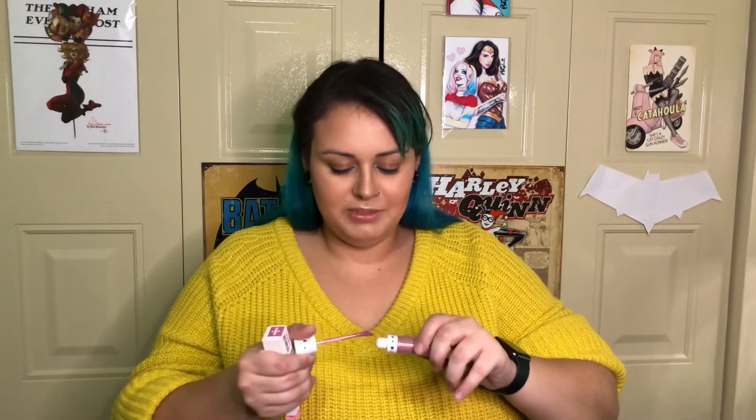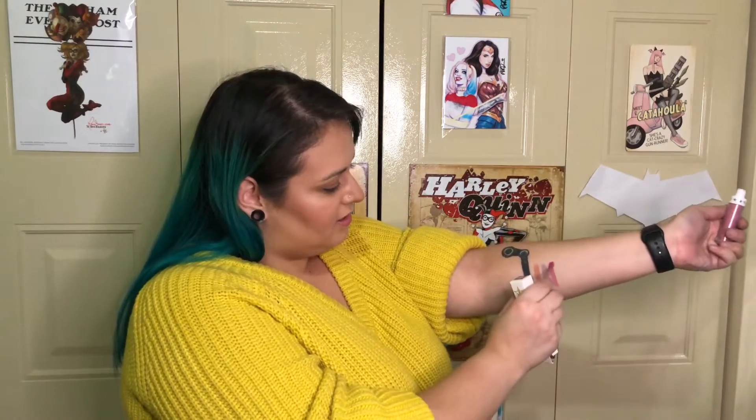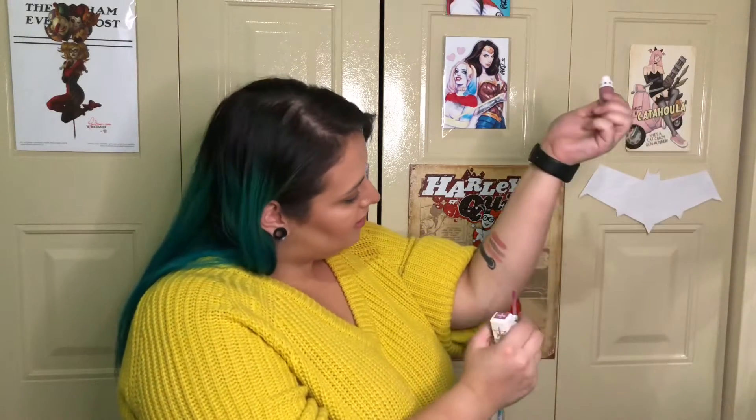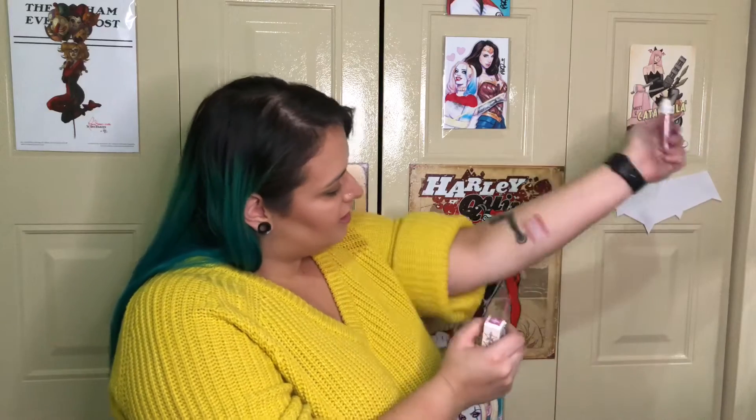Next color is 'Scandal' — it's like a purpley pink. I like it, though I think I might have needed to shake it a little bit longer. It's a little thinner than the other formulas, but I still like the color and it's still opaque enough that I won't complain.